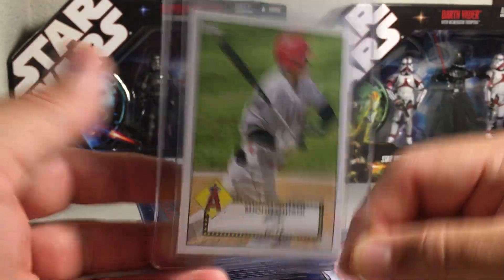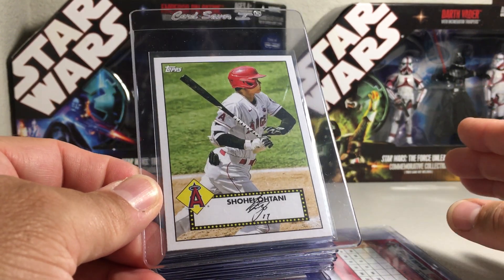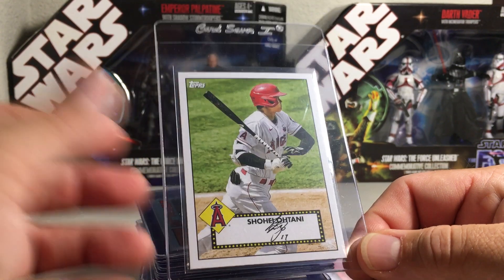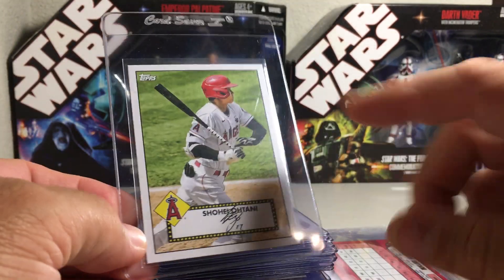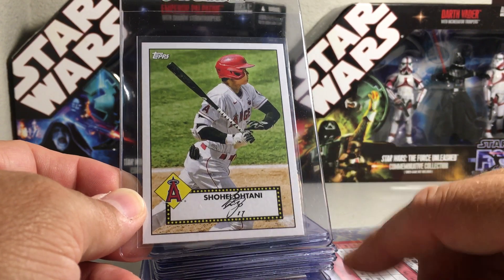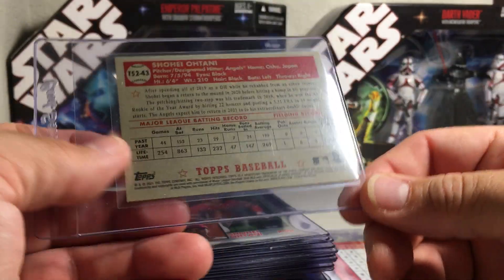His cards are always going to be lower pop than those other guys because it's so much more expensive to get cards graded nowadays. Some say it's going to cost $50 a card - I don't totally buy into that, but it's definitely not going to be $10 per card like before the shutdowns. Not as many of his cards got sent in. Also, if you're looking for rookies, look for cards where he's batting - those seem to be more valuable than the ones where he's pitching.